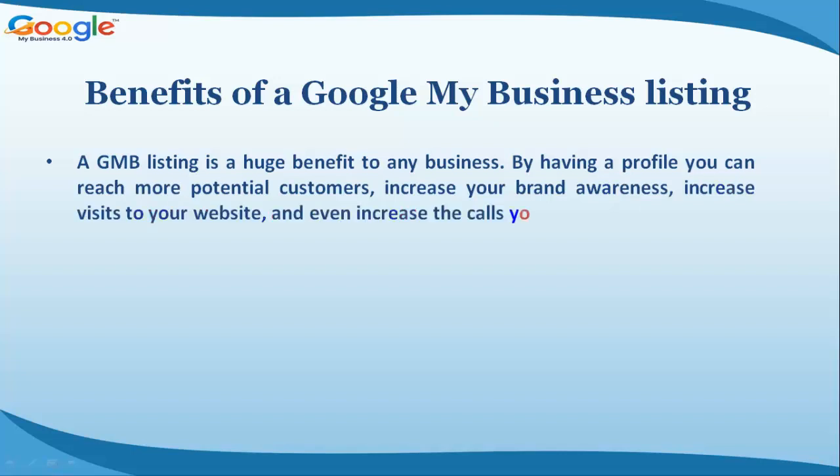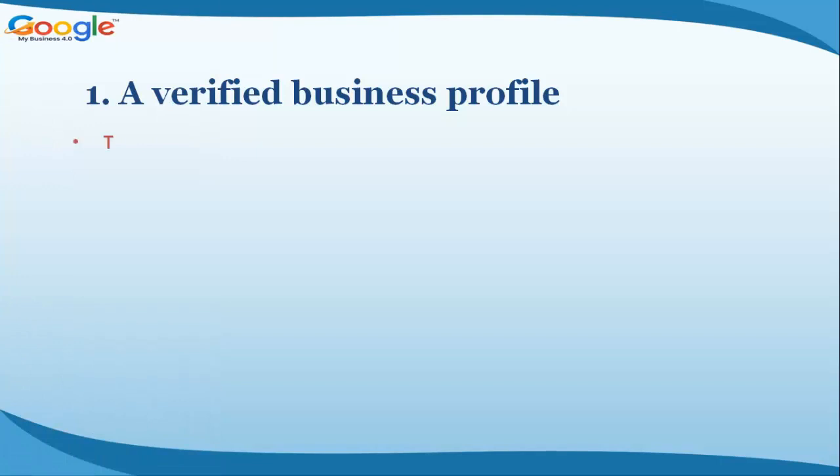Benefits of a Google My Business listing: a GMB listing is a huge benefit to any business. By having a profile, you can reach more potential customers, increase your brand awareness, increase visits to your website, and even increase the calls you get.